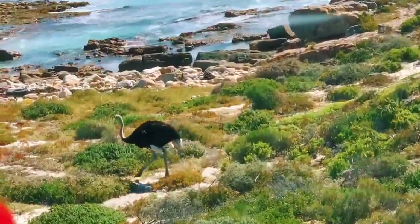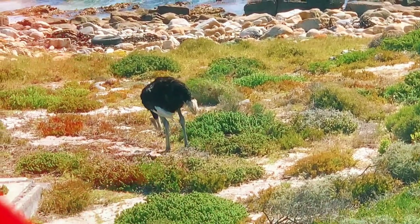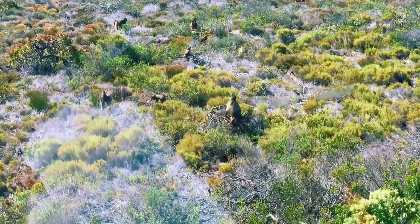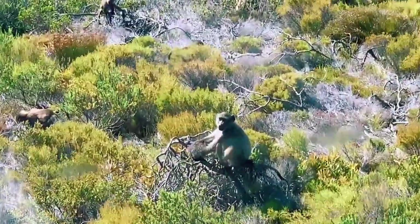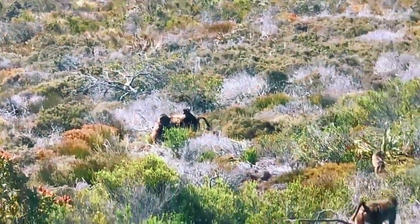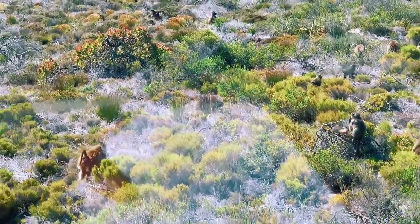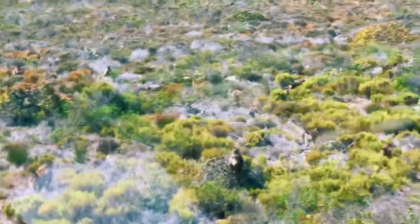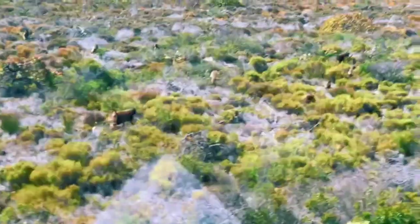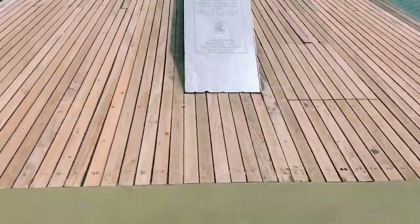The rocks and the sand are beautiful. If you like my videos don't forget to subscribe. Look at this group of baboons — that's what I was talking about. Look at that one with the baby. You must not walk with food — don't feed them. There's a really small baby on the back. This is Cape Point and the Cape of Good Hope.